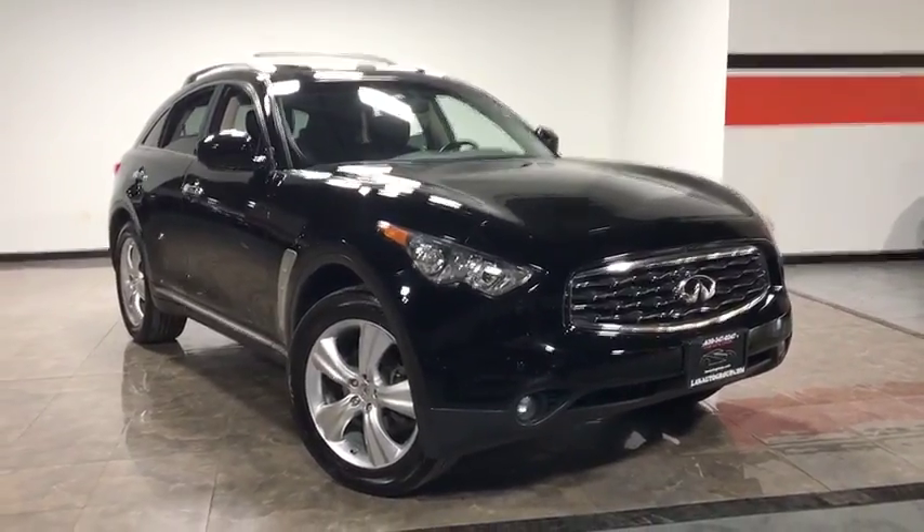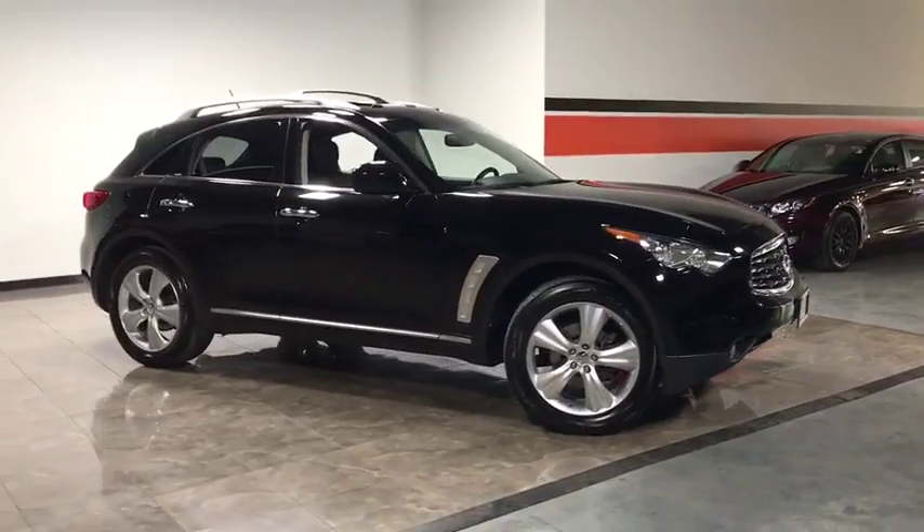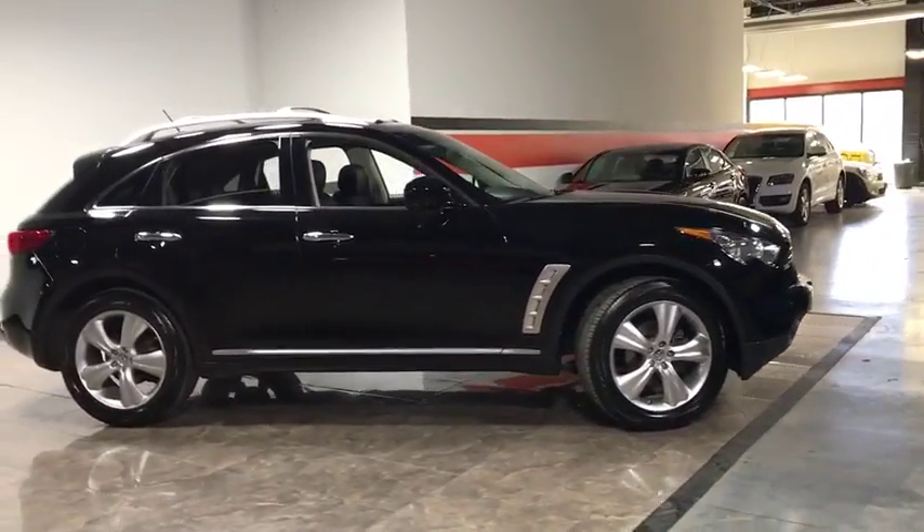The 2010 Infiniti FX35. The FX stands out with bold styling, an eager powertrain, and responsive handling.